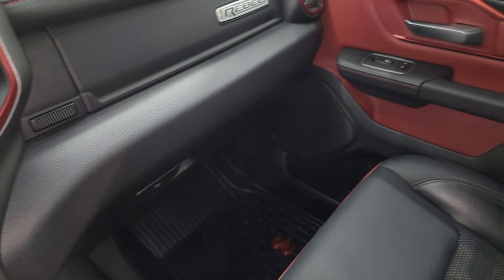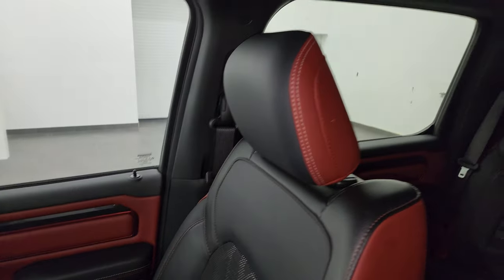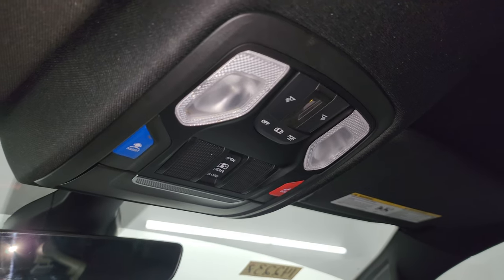The passenger side floor mat and seat are in excellent condition — no rips, no tears, and it smells very clean inside this truck. I don't think it's ever been smoked in. The headliner is in great shape. You do get map lights up there and the SOS assist button.